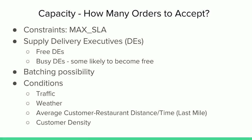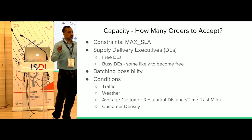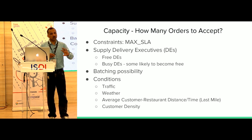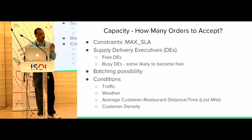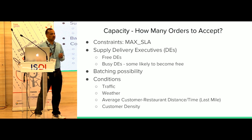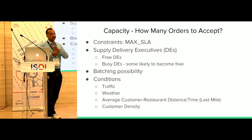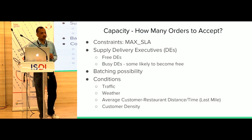The first problem is capacity. In simple terms, capacity is about how many orders I should accept. Given 100 DEs, what number of orders should I take — and at what point should I start saying no? The first constraint is that you don't want to serve orders two hours down the line. So there's a max SLE — I don't want to serve orders beyond a certain time.